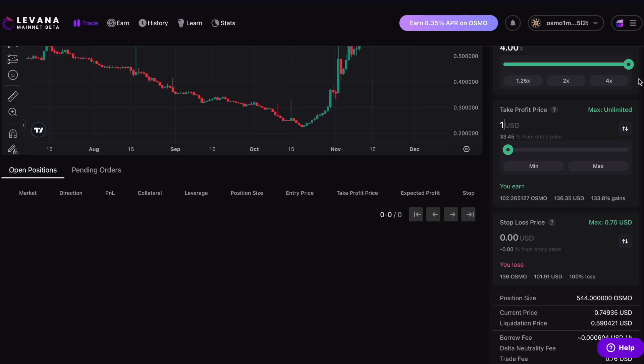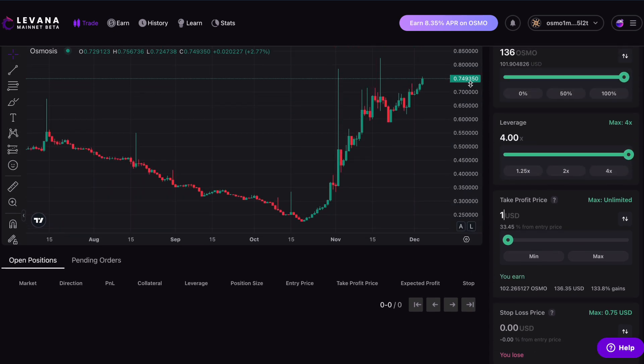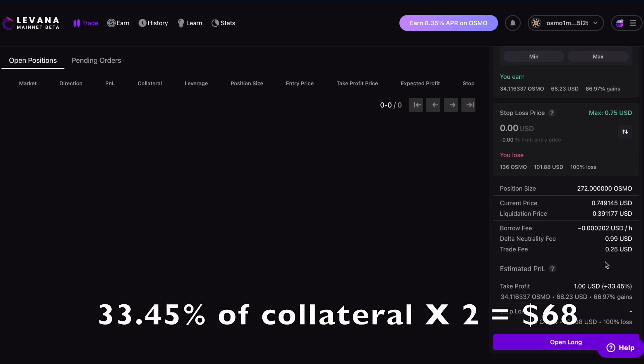But if I'm doing 4x leverage, my liquidation price would be 59 cents — that's not a massive drop from where we are. If I do less leverage, a less risky position, that would take my liquidation price down to 39 cents, but then my gains would also be less — $68.